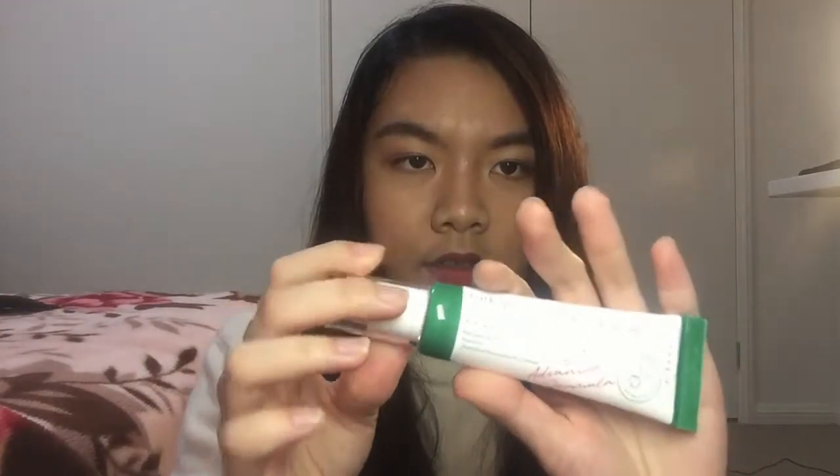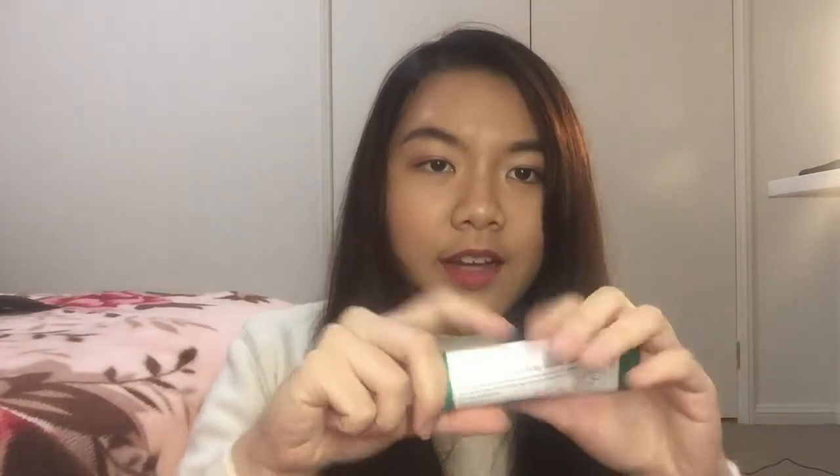The first item is this dark spot correcting glow serum. It has niacinamide in it, which is apparently really good for correcting dark spots, and I have a lot of dark spots on my face. The packaging looks like a huge tube of fancy toothpaste. It feels very moisturizing and quite thick — dense. When you put it on you definitely feel it. I'm excited to use this; I actually don't have any serums.